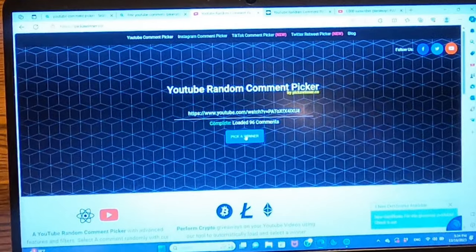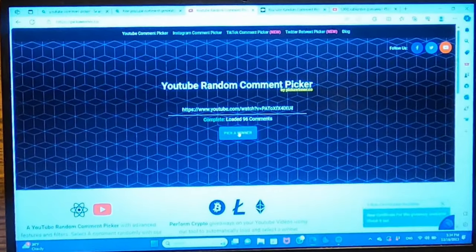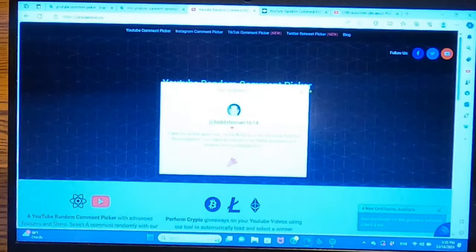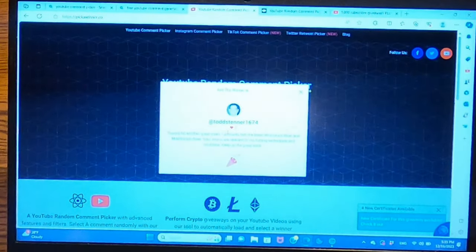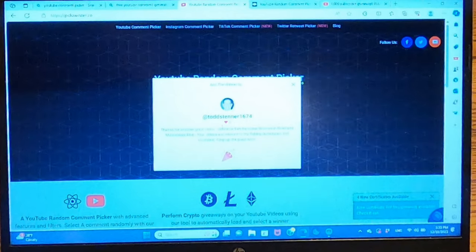Alright everybody, welcome back. I'm going to announce the winners of the 1000 subscriber giveaway for that six-foot-three Saint Croix medium light extra fast action Icon, paired with a PC Fun 1000 series Viper. So let's get right into it. I put the entries into the lottery picker and here we go — Todd Stener 1674, Todd Stener 1674!